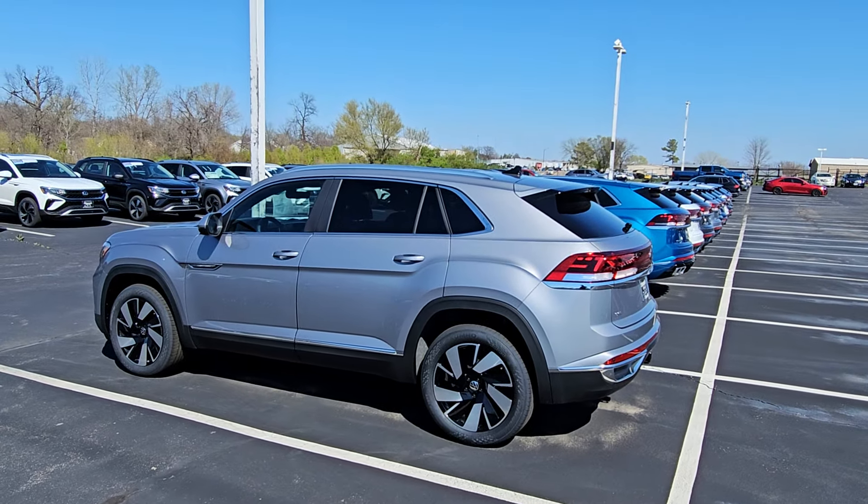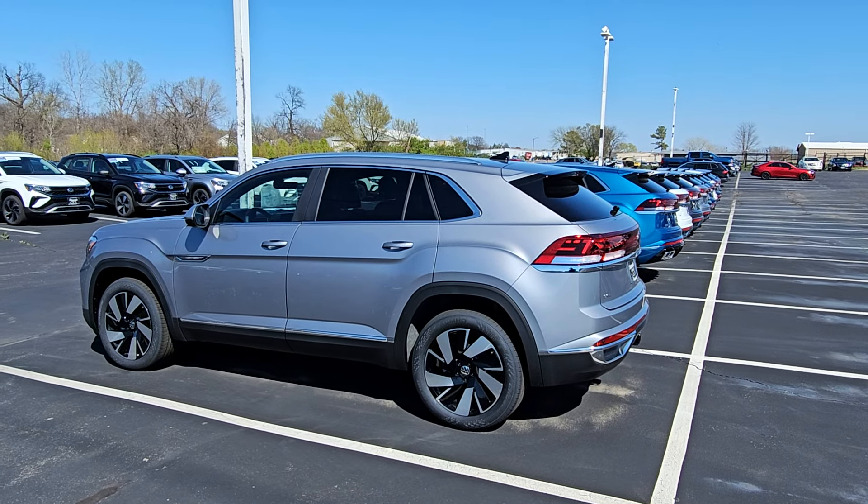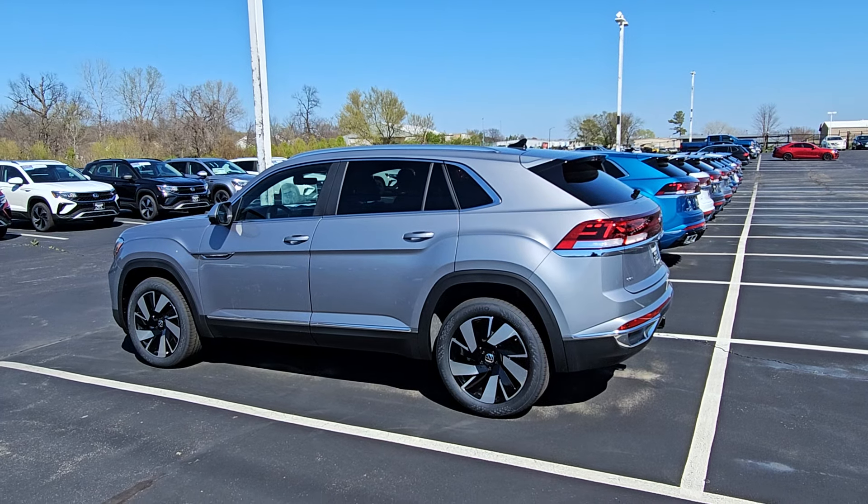So 636-290-4257. Remember: 10-year, 200,000-mile nationwide engine and powertrain warranty free of charge, and six years of free maintenance. Give me a call — 636-290-4257.